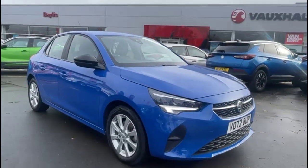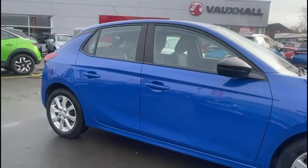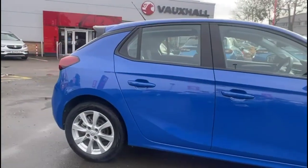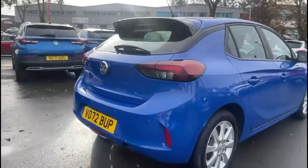Hello and welcome to Baylis Vauxhall. Today we're viewing a Vauxhall Corsa 1.2 Turbo Design. This vehicle has covered 5,138 miles and is finished in Voltaic Blue. It also comes with a Baylis warranty with the option to extend it to 36 months.